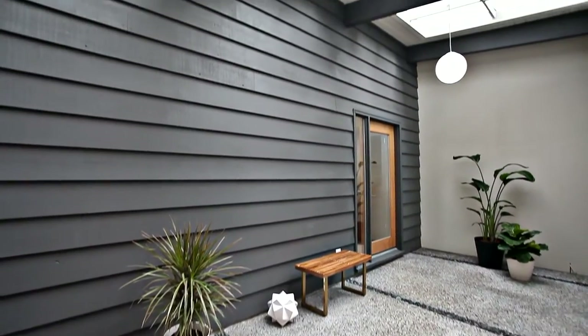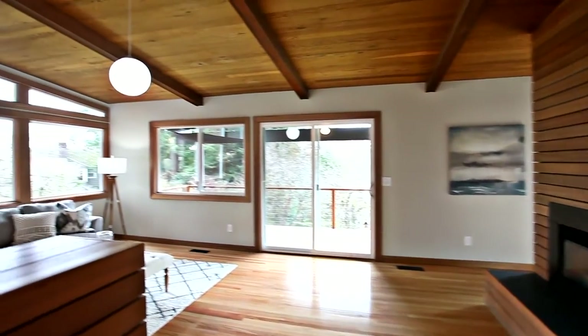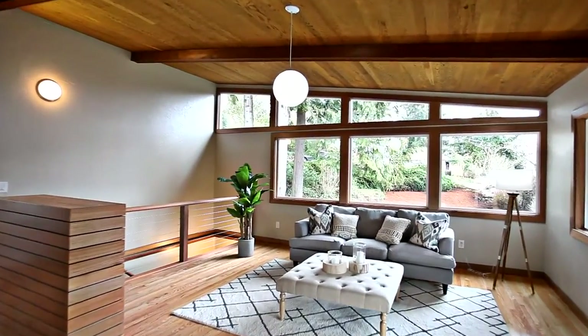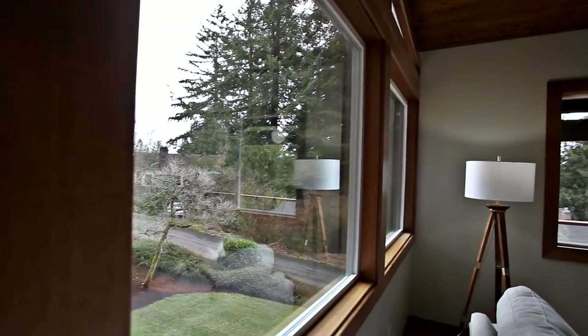An atrium entrance invites you inside, where you'll discover a beautiful blending of modern finishes with its original character. From the hardwood floors to the open beam ceiling, no detail is overlooked. Walls of windows bring in abundant natural light.